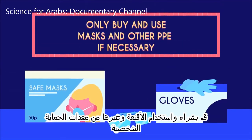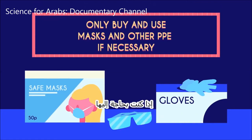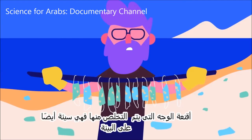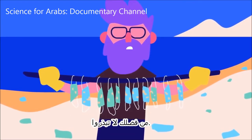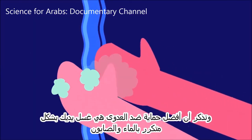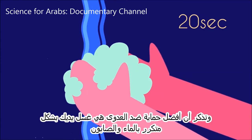Only buy and use masks and other personal protective equipment (PPE) if you need to, to make sure there is enough for those who need it more. Disposable face masks are also bad for the environment, so please do not be wasteful. And remember, the best protection against infection is to wash your hands frequently with soap and water.